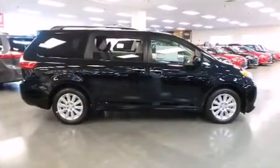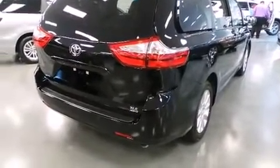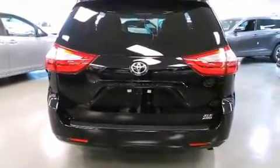Top features include front dual-zone air conditioning, a built-in garage door transmitter, a power seat, power moonroof, remote keyless entry, and a blind spot monitoring system.